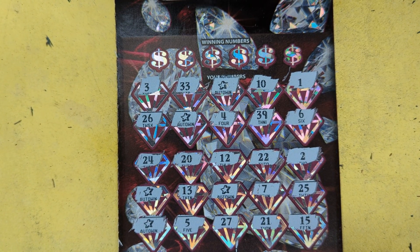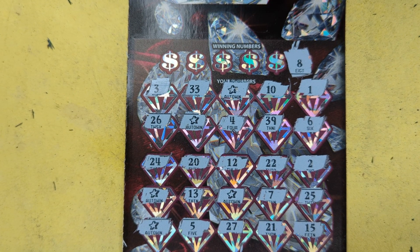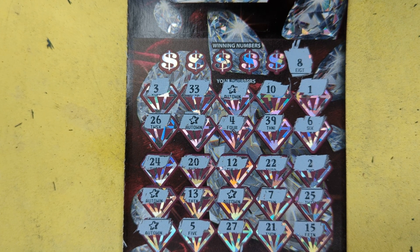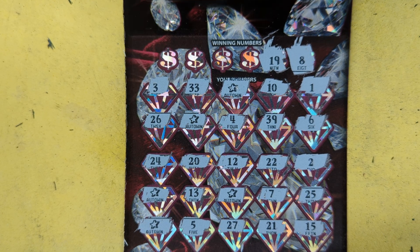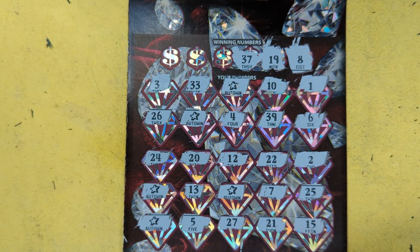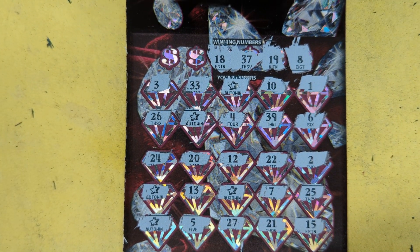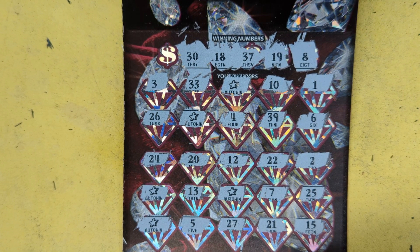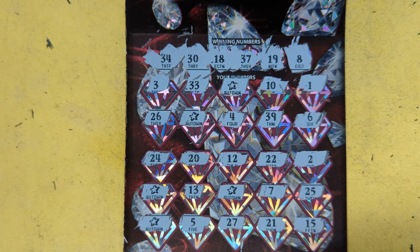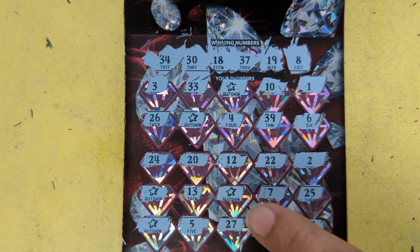There's another one — we got 5 stars! That's awesome. Alright, 5 stars, let's start matching. Let's get some matches — 8, no 8. 19 — 39, no 19. 37 — doesn't look like we're going to get 5 matches. 37, we got 7. 18 — there's no 18. 30 — we got 10 and 20. And 34 — no 34s, we got 4 and 24.